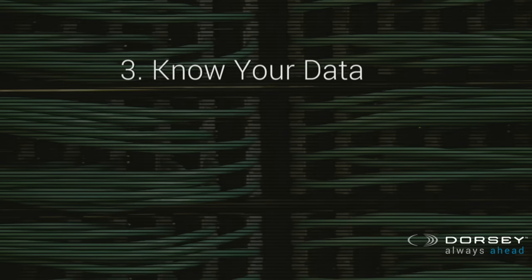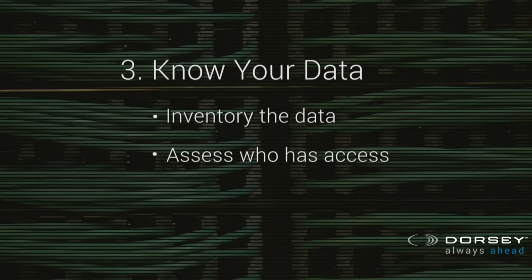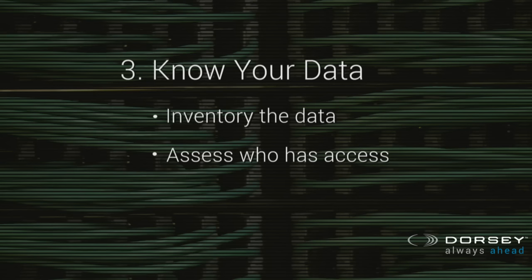The third thing you need to do: know your data. Most companies actually don't know what data they get, where they put it, or who has access to it. Identify all of these basic steps and functions so you know what it is you're getting, why you're getting it, and why you're keeping it. The second piece of this is who has access to that data. If you don't know which level of data you're looking at — whether it's confidential or sensitive — you have to know the classification of the data to understand who should have access to it.